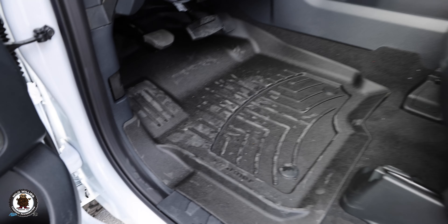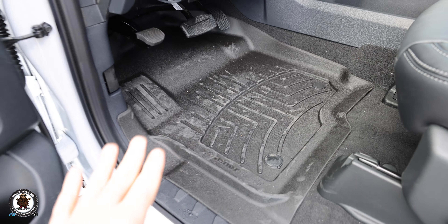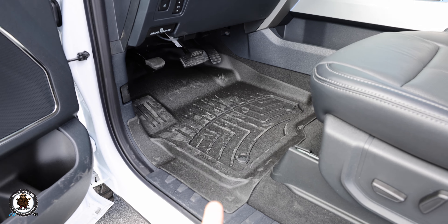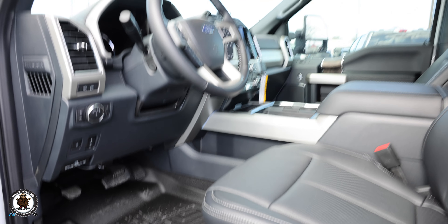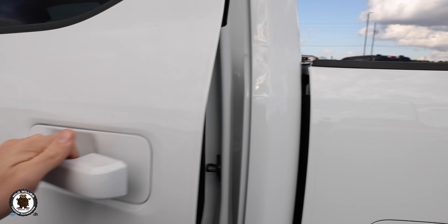We have the WeatherTech IM floor liners. These are an improvement over the tried-and-true standard WeatherTech — best in the business in my opinion for overall coverage, protection, and feel. They feel great, a little more rubbery than previous years where they had more of a vinyl feel.